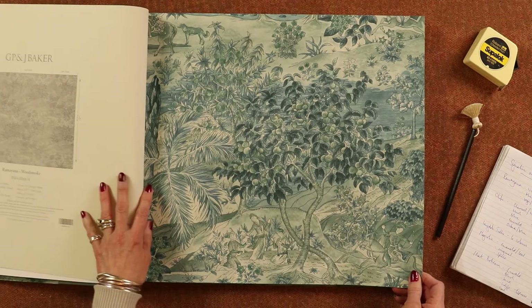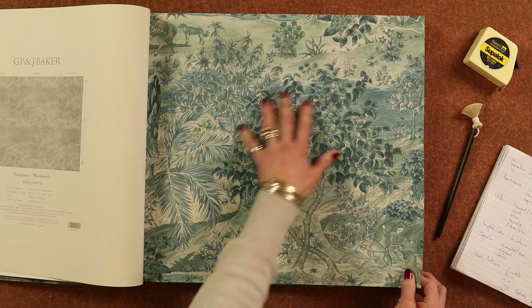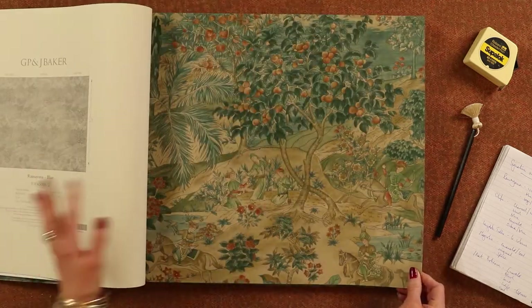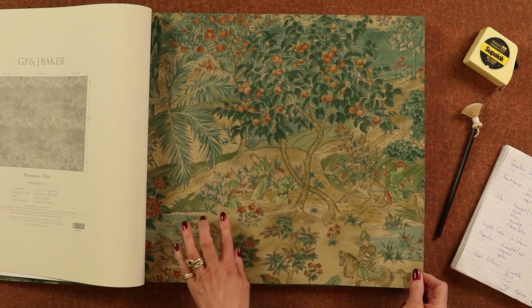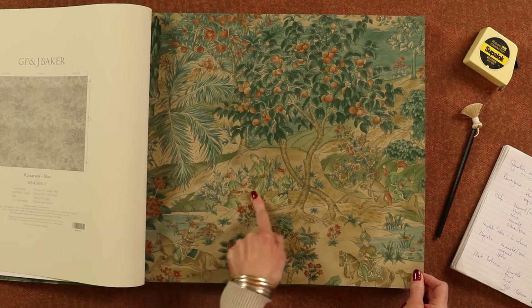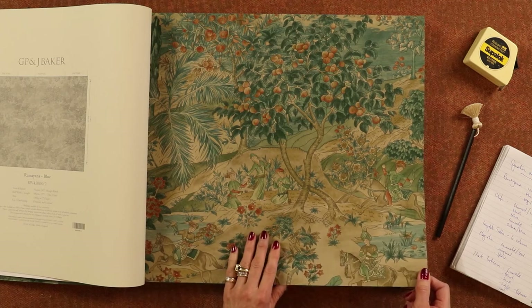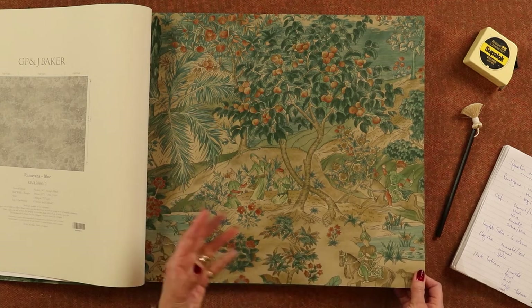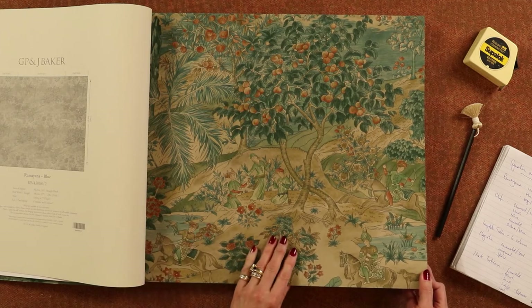Here we have the blues, similar to the teals but they're all blues. Again you can see the fruit in the trees and it's fantastic. And this is multi, so this has the earth colours and then you've got the ladies in their green dresses with lovely highlights of the oranges and burnt oranges. More scenic, almost toile-like, so you really get the feeling of the movement of the paper and the design.